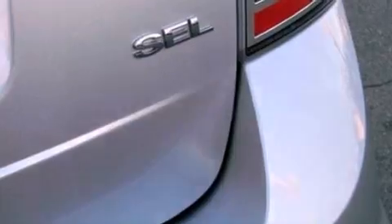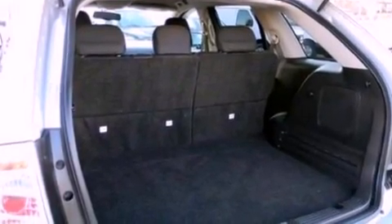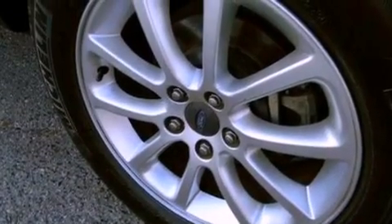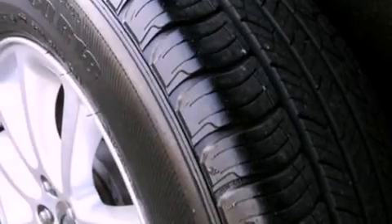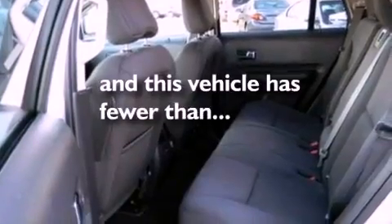The following features are also included: cruise control, an auto-dimming rearview mirror, a keyless entry system, a leather-wrapped steering wheel, four-wheel independent suspension, a rear spoiler, a passenger-side vanity mirror, dusk-sensing headlights, front and rear reading lights. This vehicle has fewer than 32,000 miles on the odometer.